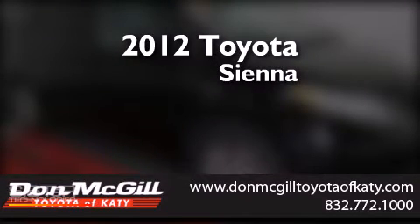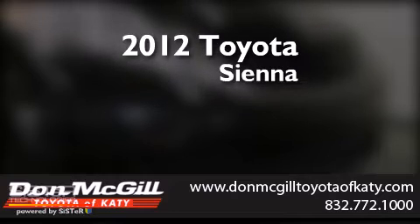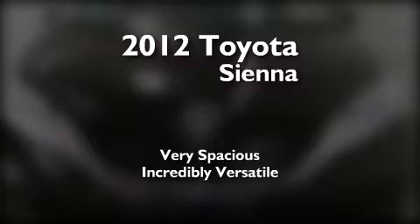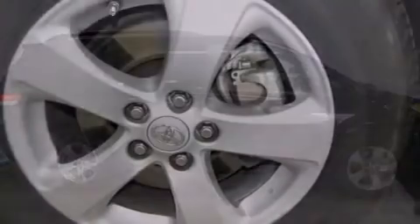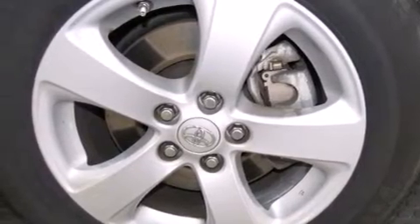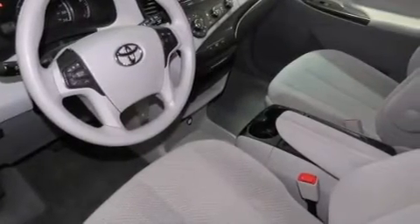This is a certified pre-owned 2012 Toyota Sienna. Features include commercial-free satellite radio, a power driver's seat, cruise control, side curtain airbags, rear seat childproof door locks, air conditioning, full power accessories, traction control, and a keyless entry system.